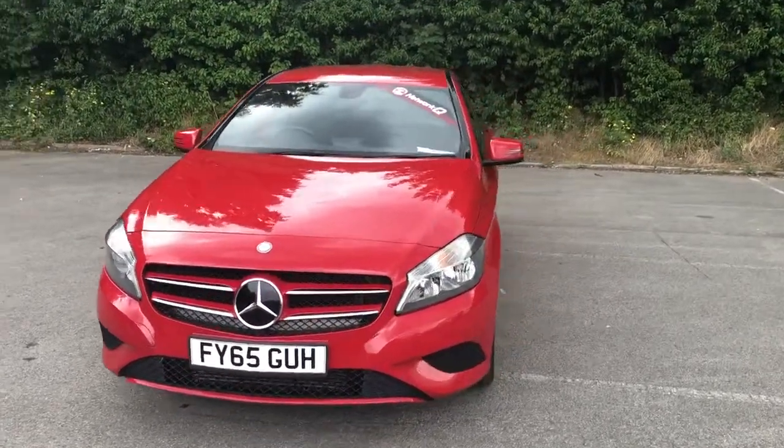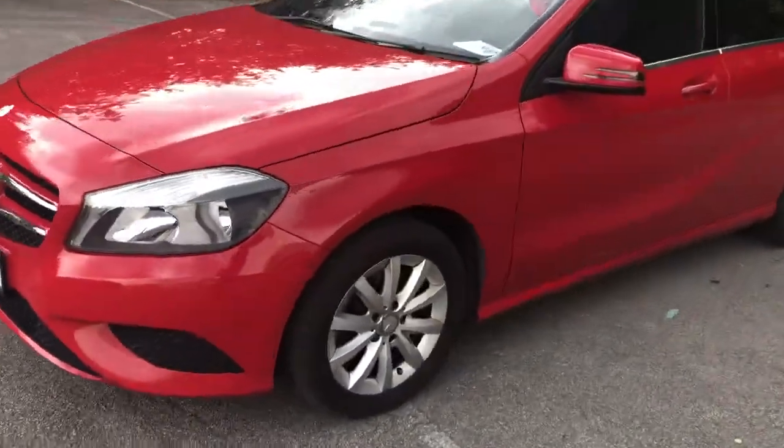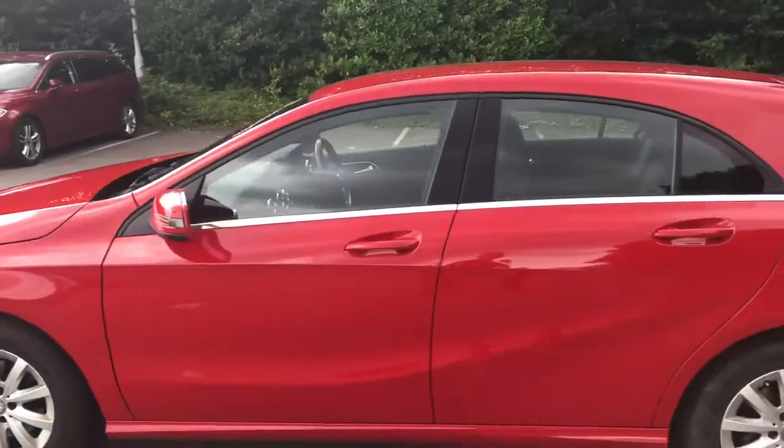Welcome to Pentagon Lincoln at Tritton Road. Here we have a 65 plate Mercedes A180. It does come fitted with 16 inch alloy wheels, colour coded door mirrors and handles.